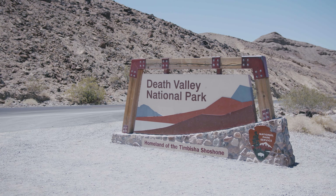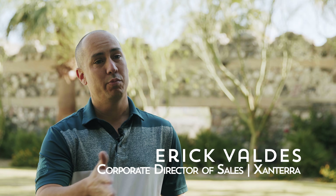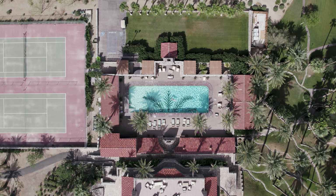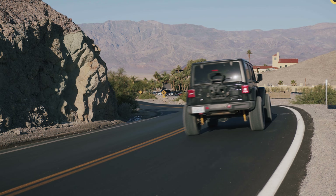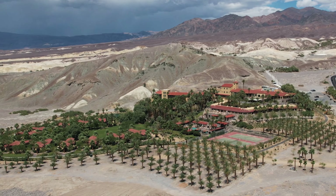We are at the Oasis at Death Valley and it really is a true oasis. We have a natural spring that runs through the property and it gives us the water that we use for the pool, for the irrigation, and as you drive in once you come over the hill you see the lush greenery that is the Oasis at Death Valley.